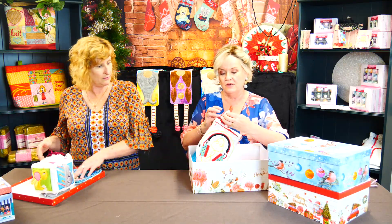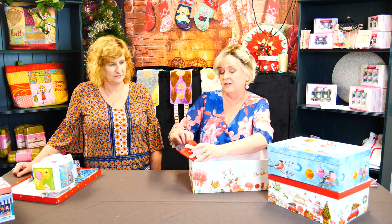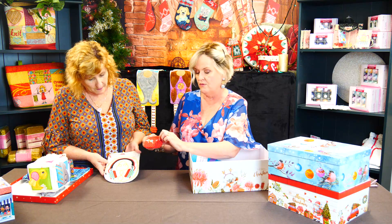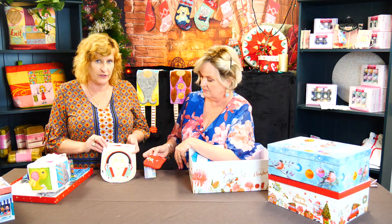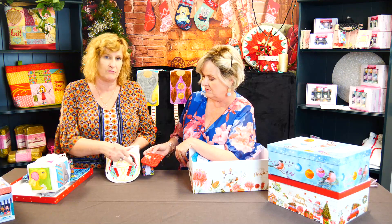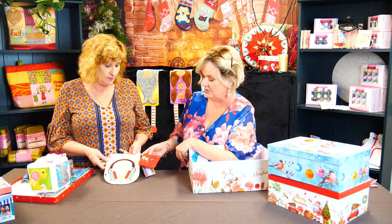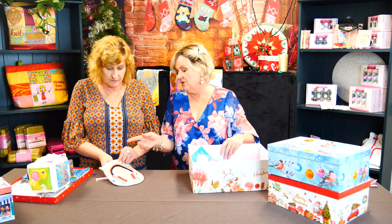This is also a teenager gift — a matching headphone and earbud zipper case set, sold individually. The headphone case comes in four-by-four, five-by-five, and six-by-six; the earbud case in six-by-ten or seven-by-twelve. Dimensions are on the website so you can measure the headphones and make sure they fit. It's a really cool gift and easy to post. The earbud case can actually go inside the headphone case if you want to carry them together.